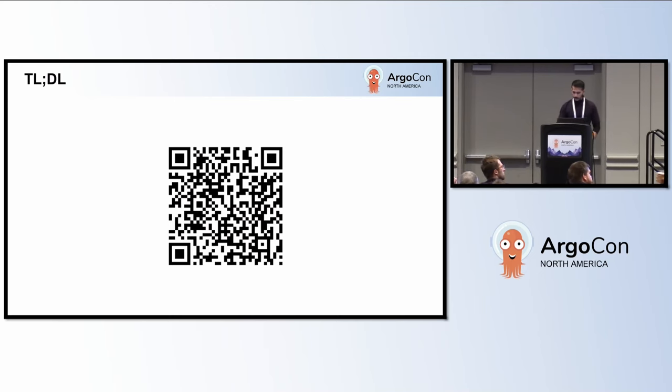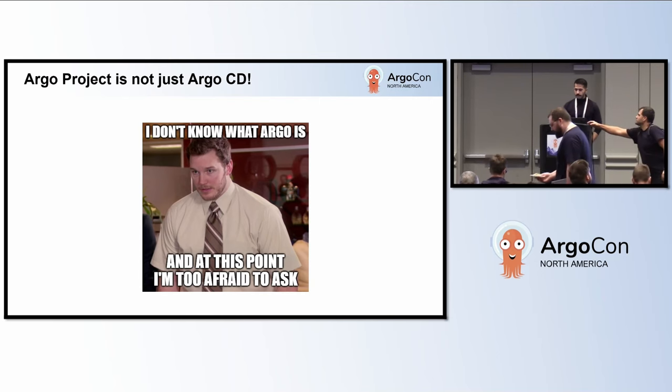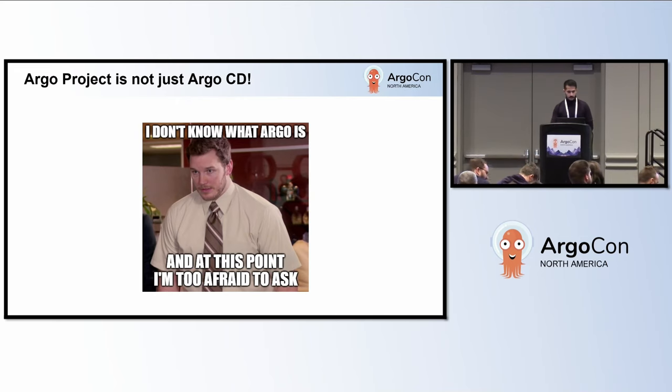So what exactly is the Argo project? I guess we all know what Argo CD is, but the thing is, Argo is not just Argo CD and GitOps. It's more than that. It's like a one-stop shop. It has tools for workflows, for continuous delivery, for events, for rollouts — you name it. It goes beyond just the CD part.